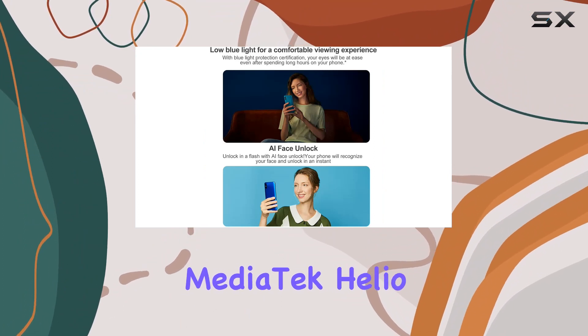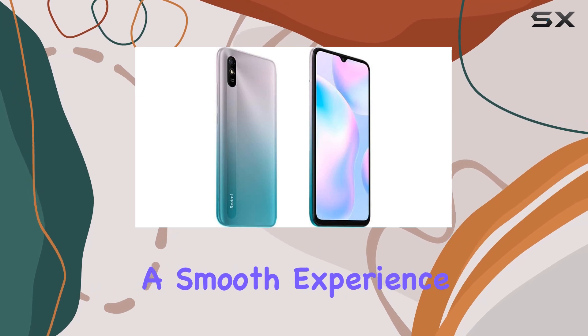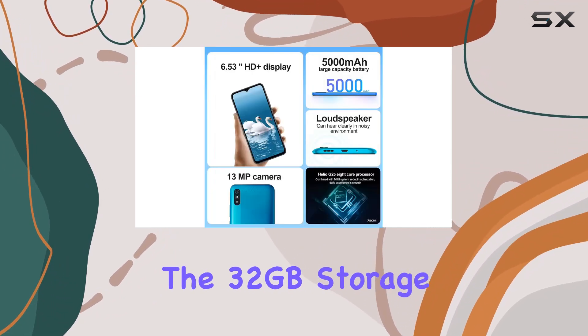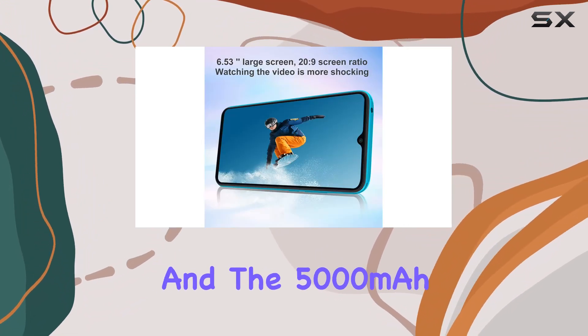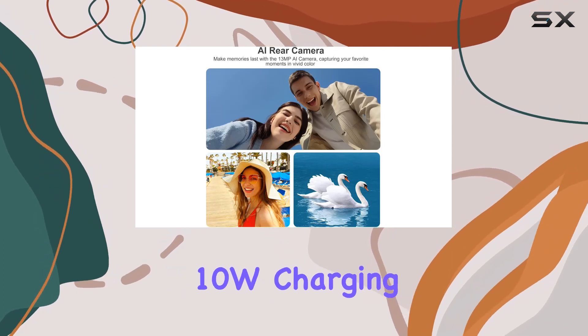Under the hood, the MediaTek Helio G25 processor powers this device, offering a smooth experience with its octa-core CPU running at up to 2.0GHz. The 32GB storage ensures you have ample space, and the 5000mAh battery provides long-lasting power, supporting 10W charging.